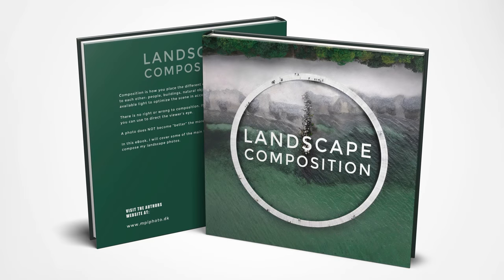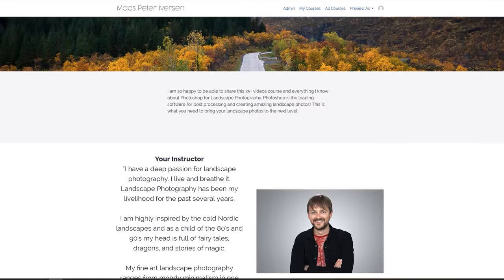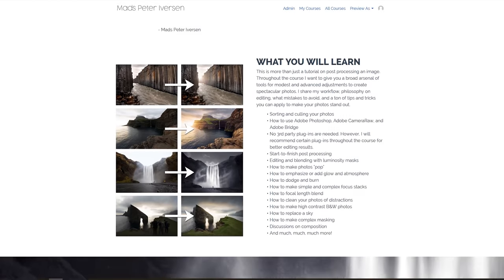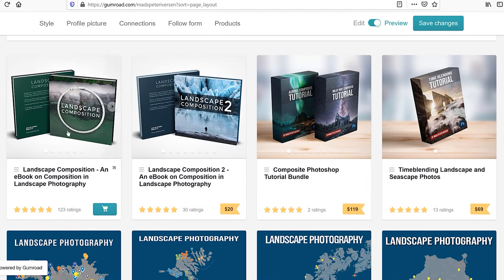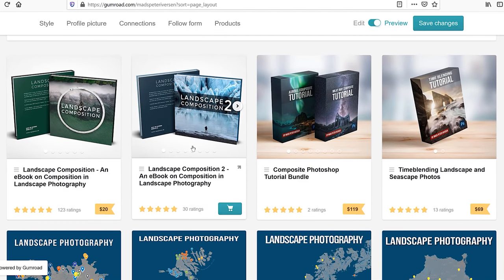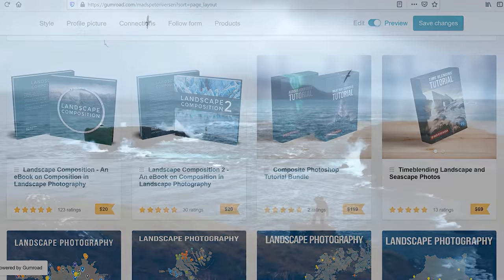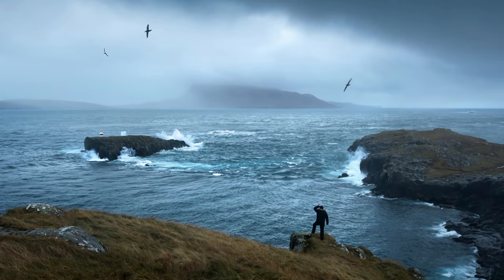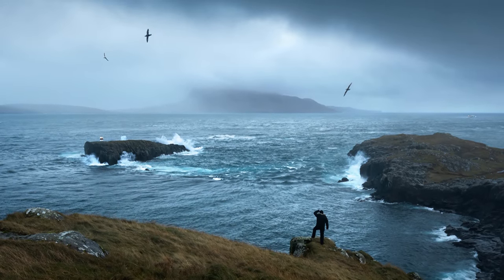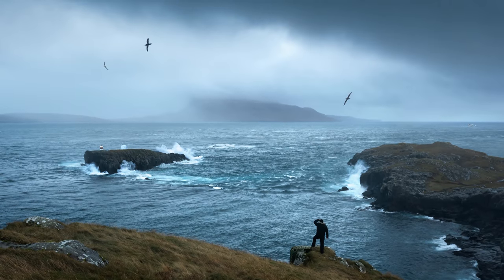Be sure to get my ebook on composition if you want to learn more about that. Check out my big post-processing course, Photoshop for Landscape Photographers, where I share everything I know about Photoshop and editing photos. If you want a standalone tutorial on how to make time blends, I have that one too. There are coupons available in the description to save a bit of money. I hope you enjoyed this video and learned a lot — I highly appreciate both a like and a comment.